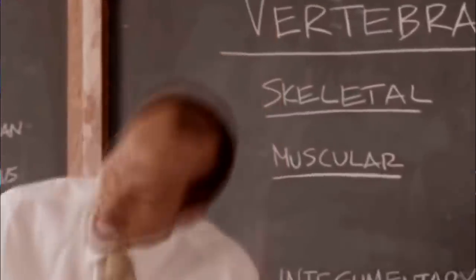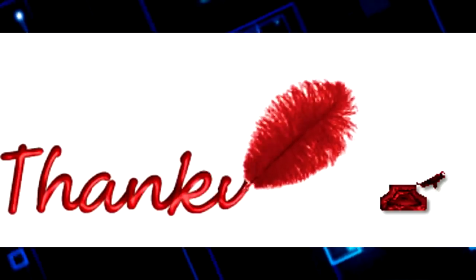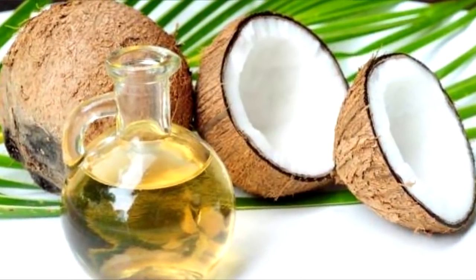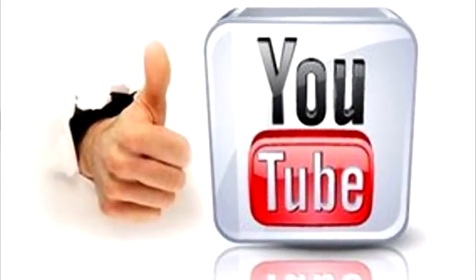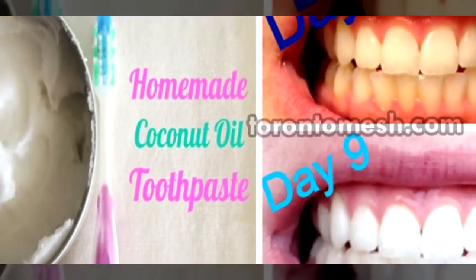Welcome back to Unusual Facts on YouTube — thank you so much for watching. Today's topic: coconut oil and its many uses. Do you think you could come up with 30 different ways to use coconut oil? Well, we have, and we want to share every single one of them with you. Make sure you like this video, subscribe to our channel, and feel free to share it with your friends.